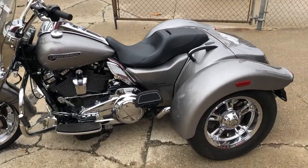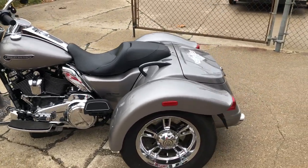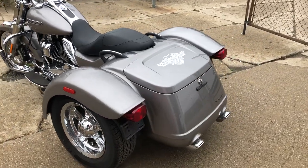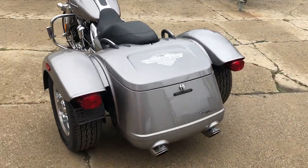Hey guys, ApprovalPowerSports.com here doing some videos on some stuff that just came in. Anybody looking for a cheaper trike to get on? This is it, guys. We've got a 2017 Harley Freewheeler for sale.